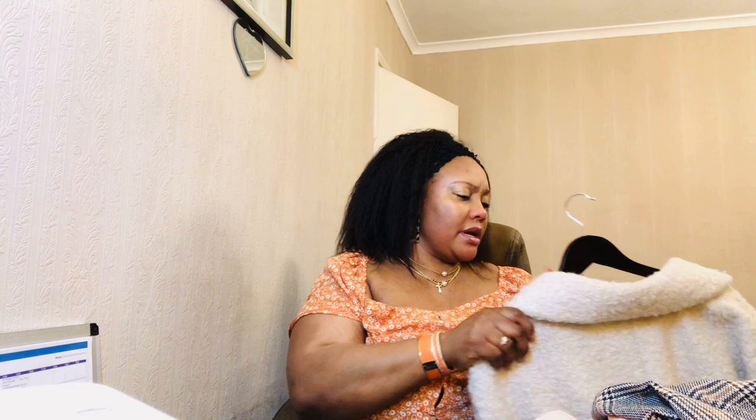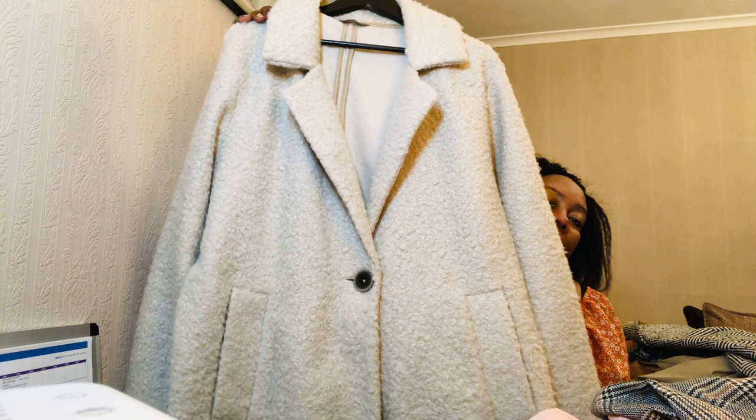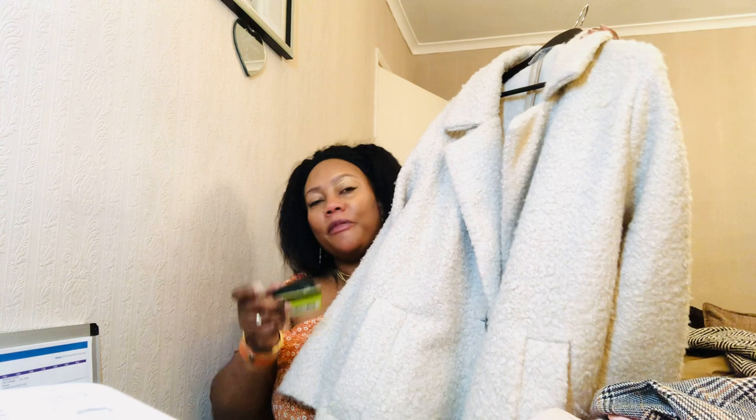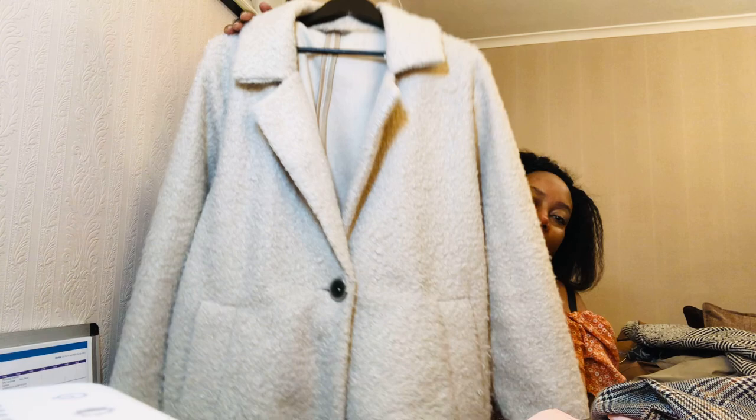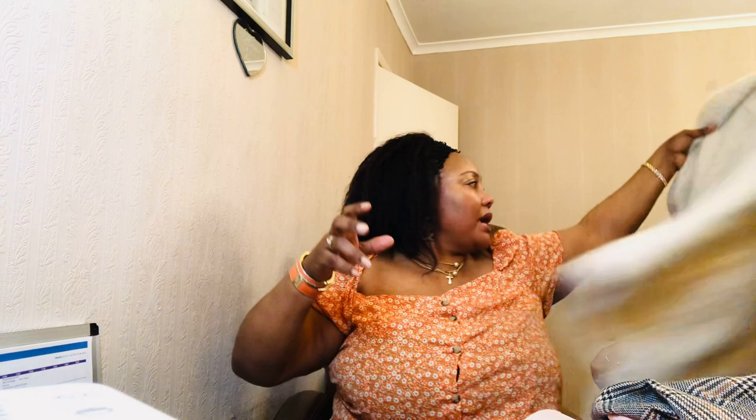Next I have another teddy bear coat - the first was brown, and this one by Nutmeg, which is the Sainsbury's brand, is in beige or cream. An amazing coat. And guess what - I found my missing bank card in the pocket! I've been looking for it everywhere. I'm so glad I did this coat collection, otherwise I was going to call the bank for a new card.